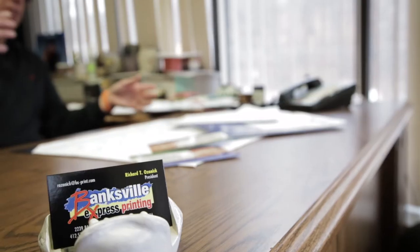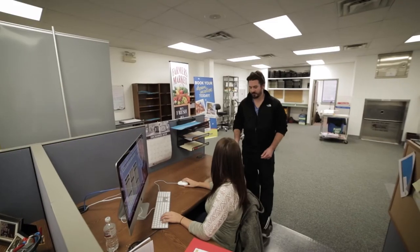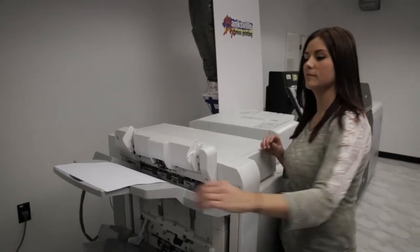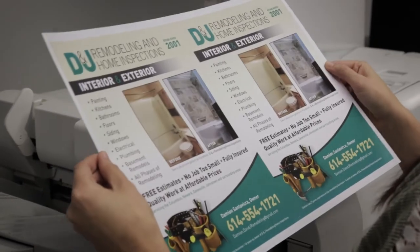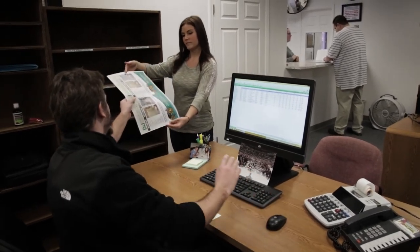I've had other printers who I do work for look at the quality, and several of them have said to me that it looks like it came off an offset press. Registration is great — front to back, side to side. We get a lot of positive feedback from the CSRs and from the customers. Everything looks the way people want it to look. We send a lot of email proofs so customers view them on their monitors, and they're happy to see the printed sample matches the monitor. It's very accurate.